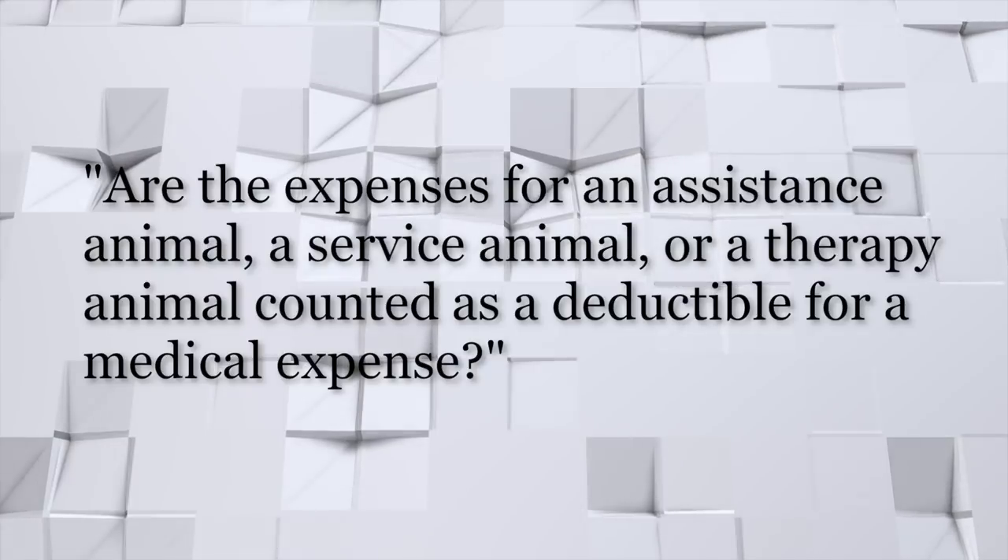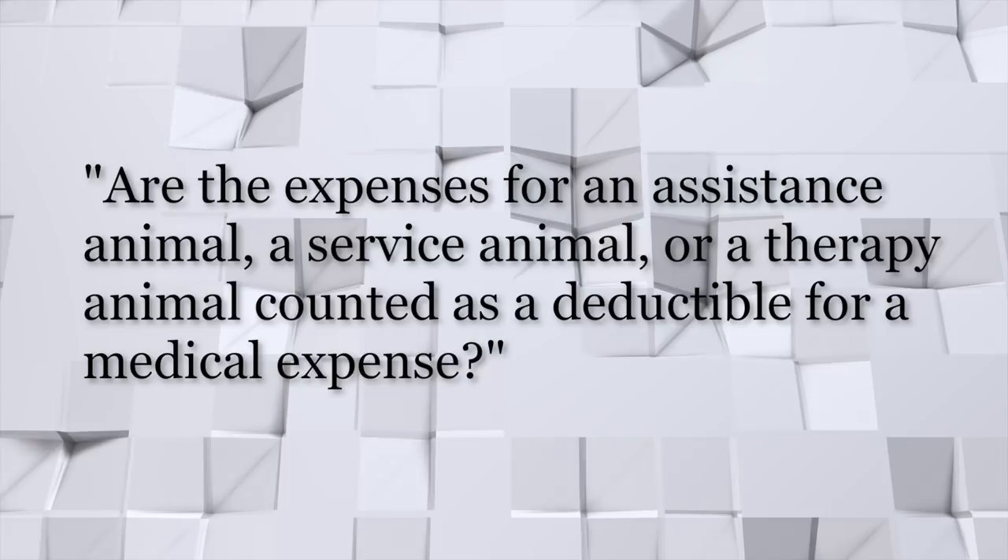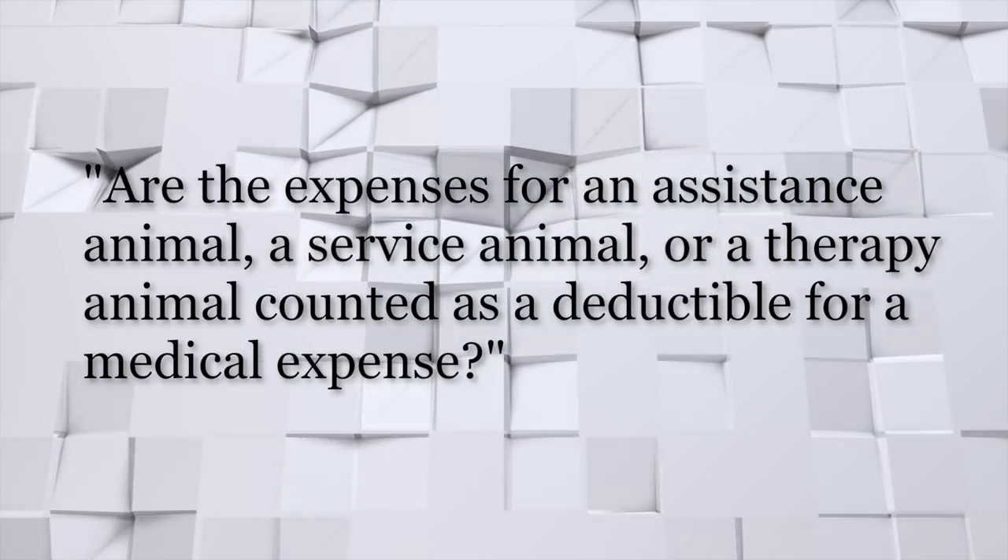The next question goes on to ask: are the expenses for an assistance animal, a service animal, or a therapy animal expensive? Can they be deducted as a medical expense? I'll let Tom answer that one. Yes, the expenses associated with — HUD calls it the upkeep of the animal — including vet bills and other expenses related to maintaining the animal in the home, are considered allowable medical expenses for the family. Those do need to be documented, so you need to have documentation in the file of the expenses, when they occurred, and the amounts.